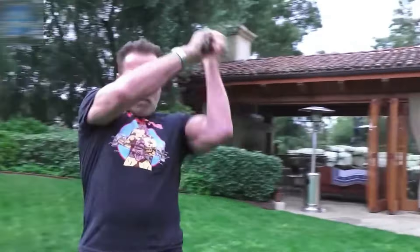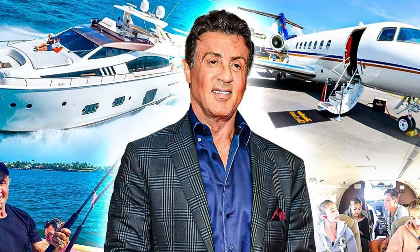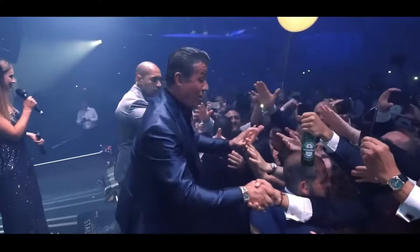Known more for his muscled bod than his looks, and a birth accident that gave him his famous slur, it took a while for people to acknowledge that he could act as well. From having to sell his dog for money to having some incredibly deep pockets, Sly is living the good life. Keep watching to know how he spends his millions.